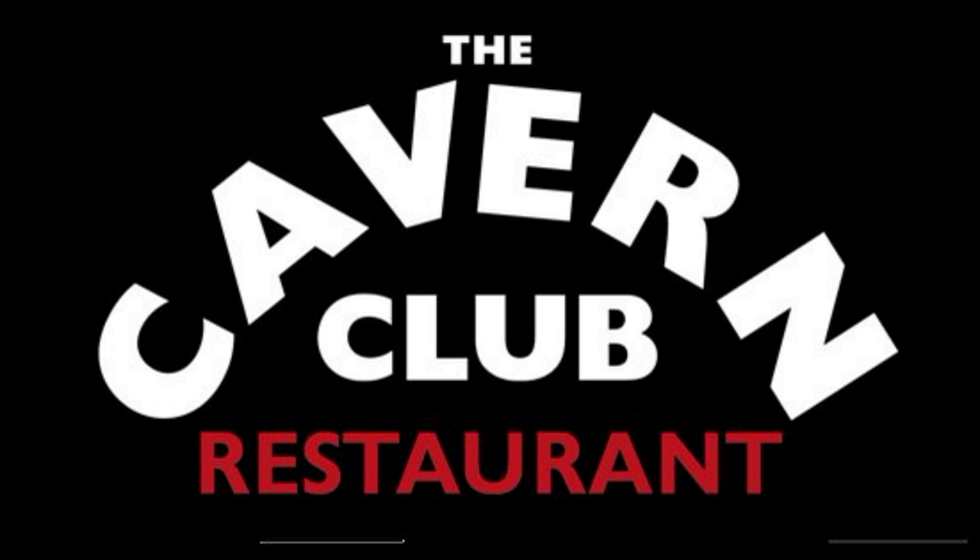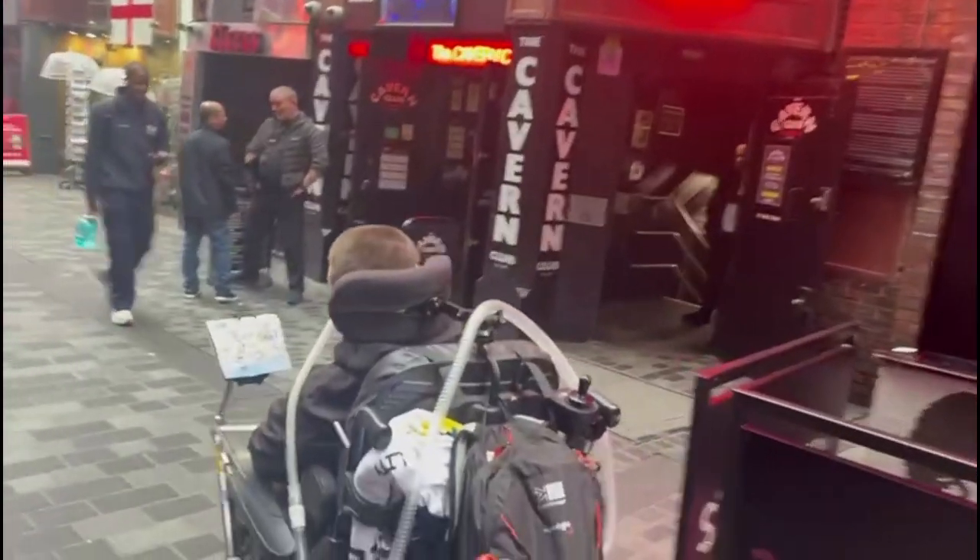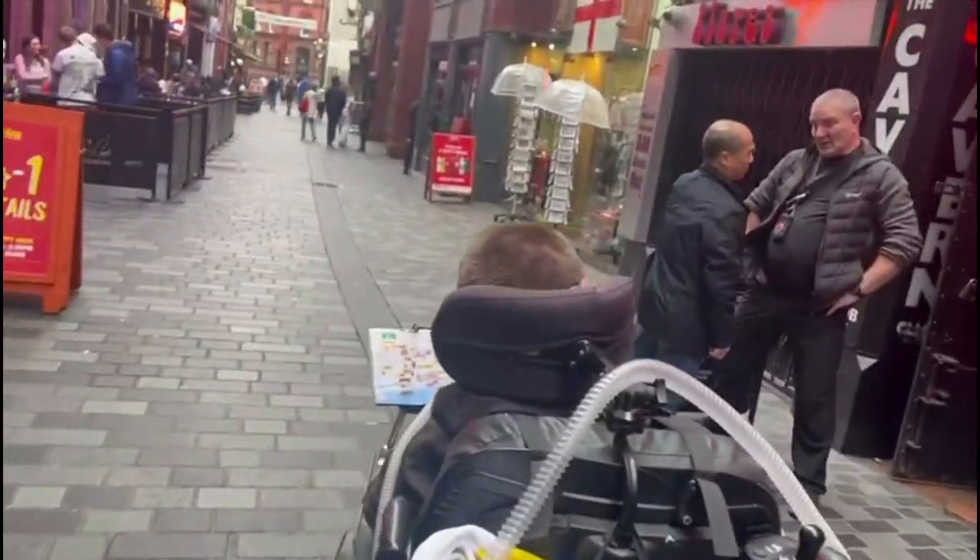On the way back, we stopped at the Cavern Club restaurant on Matthew Street, across the road from the Cavern Club — and of course you can see it in the background. I had Scouse, which is like a type of stew, and that's actually what the term Scouse is based upon. It was very nice. I just had to do another video of me going down Matthew Street, past the Cavern Club.